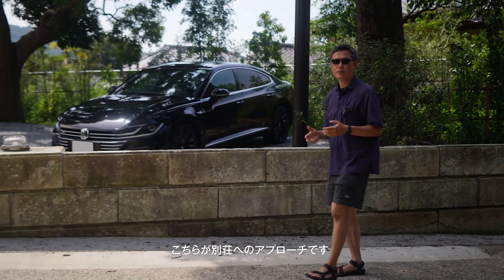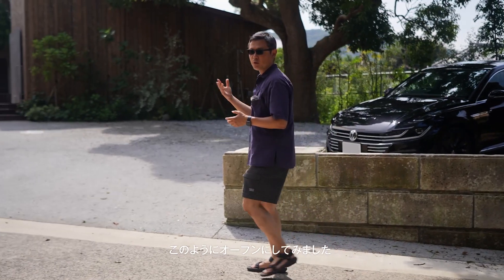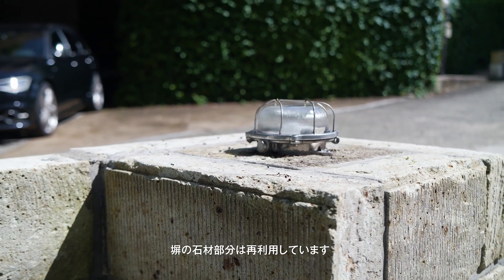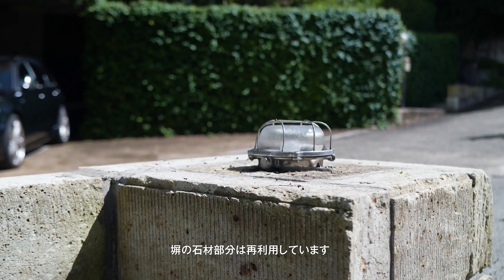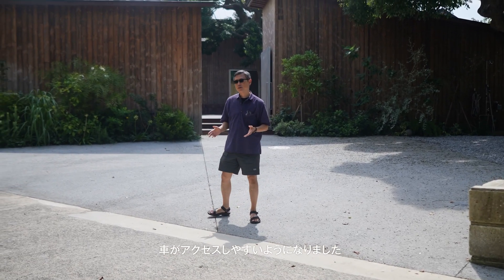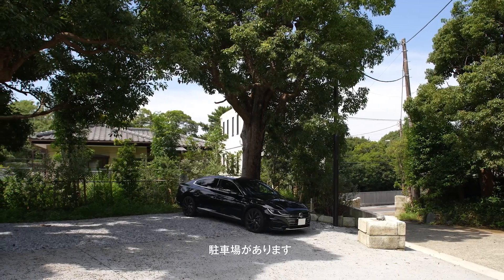Here is the approach to the house. We used to have a wall against this private street, but we made it open like this. This stone is reused — we used the one which used to be here and made it lower. So now the space is quite open and it's easier to access by car. We have this pavement along the slope, and here is the car park.